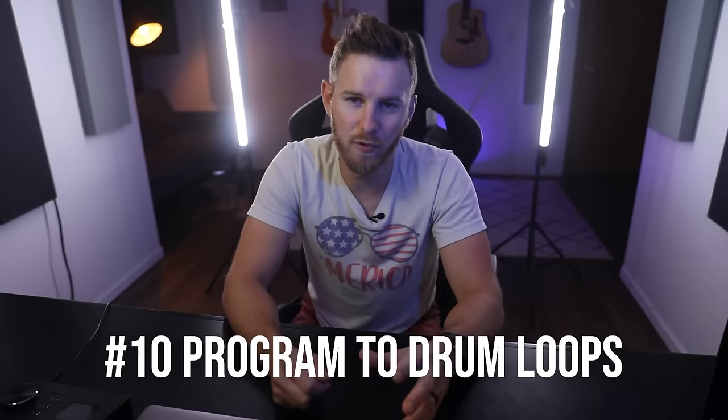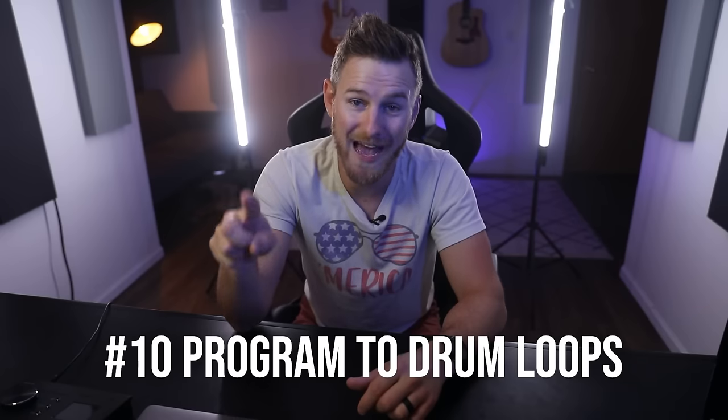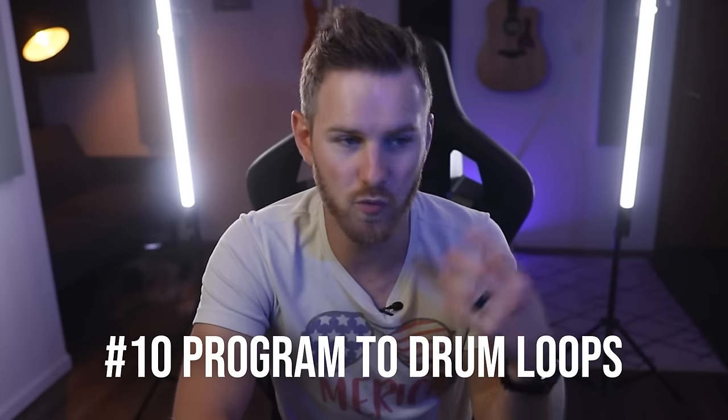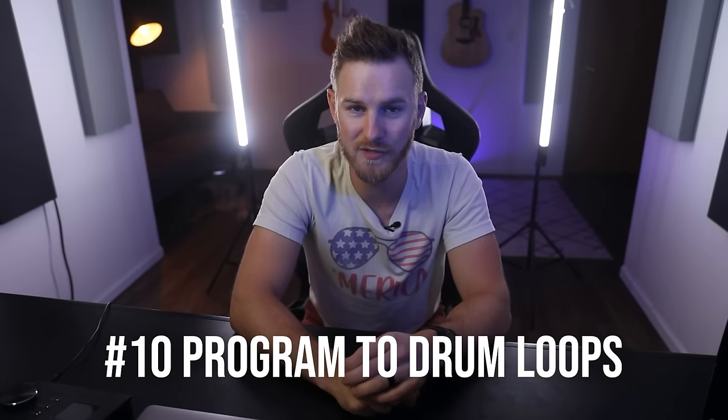Number ten: if you struggle with programming drums, pull drum loops into your DAW that are really close to what you want and then program to that loop. This not only helps you make that loop your own and customize it, but it will also help you learn each time — what works, what doesn't — which will then help you come up with your own drum patterns without using loops.